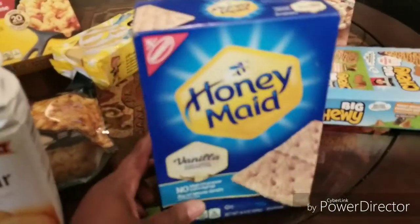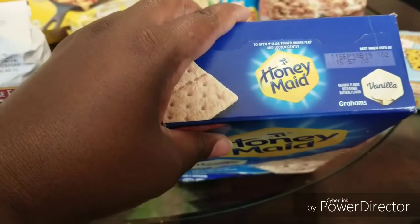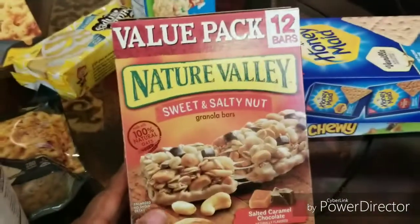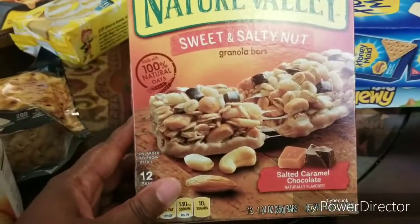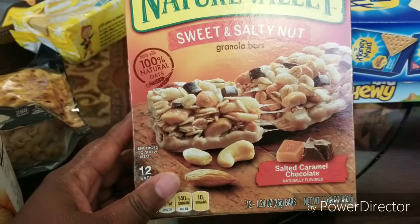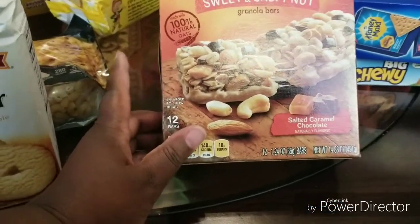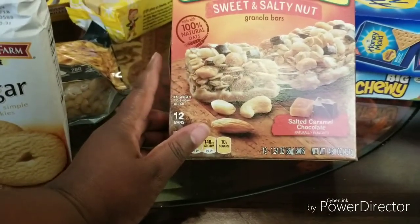I can't wait to try these — I haven't tried these yet, and they're good until September 11th. Also a value pack with 12 bars — Nature Valley sweet and salty salted caramel chocolate.